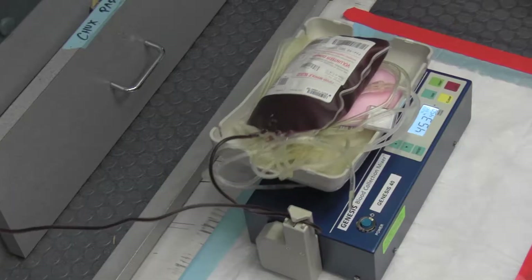Once the interview is over, they will actually be drawn. The blood process takes anywhere between six to ten minutes usually.